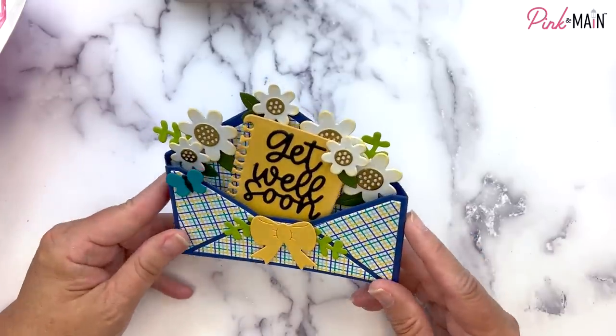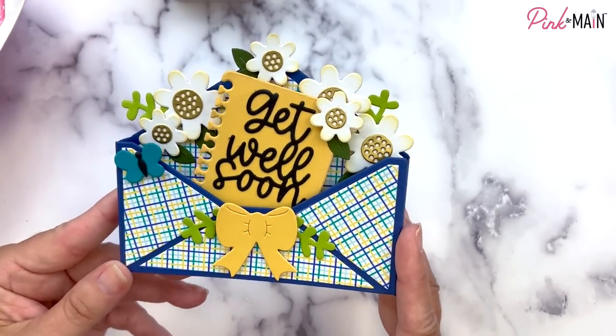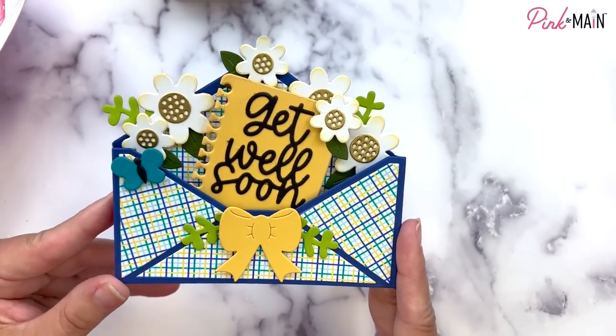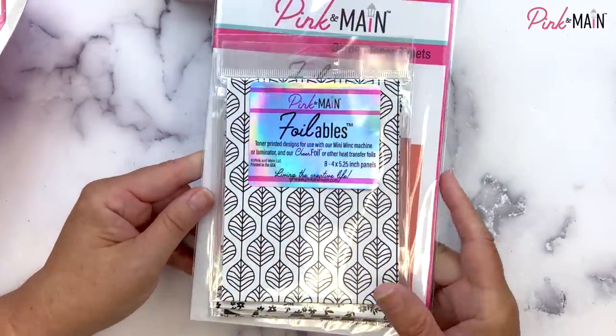This card was made by one of our design team members — she's got more patterned paper, but look at those beautiful white flowers with a little ink blending on the edges and gold centers. She put the bow in the center. You can just get so many different looks with this set of dies.